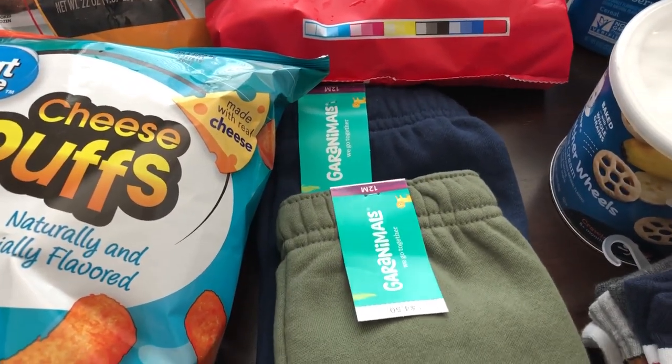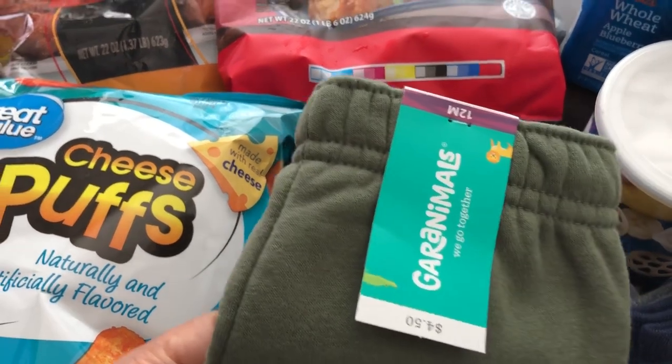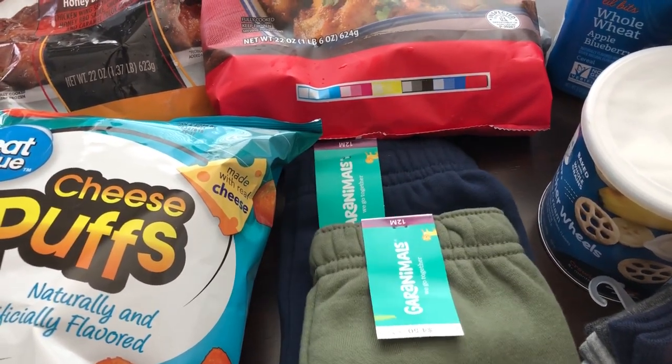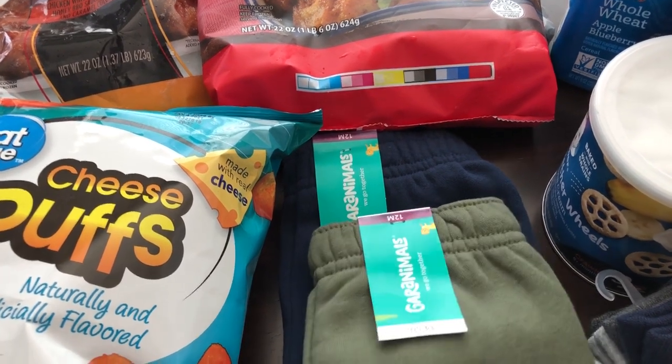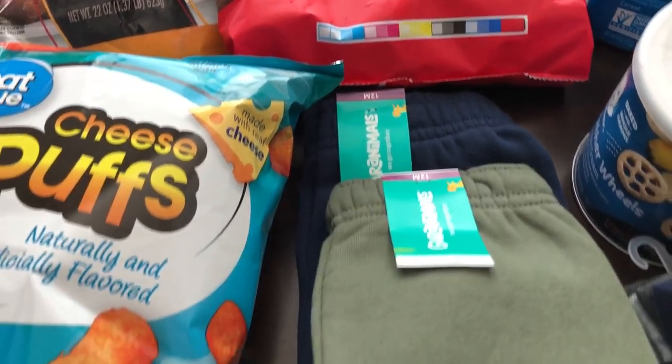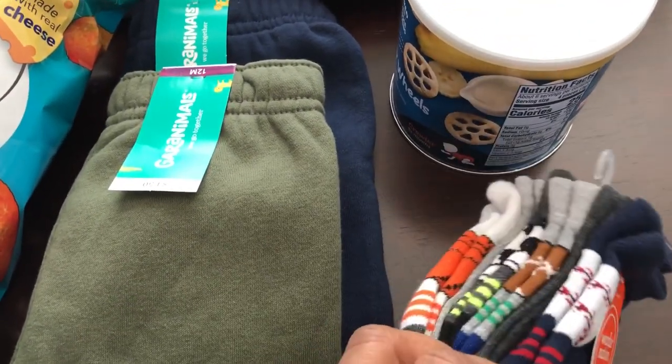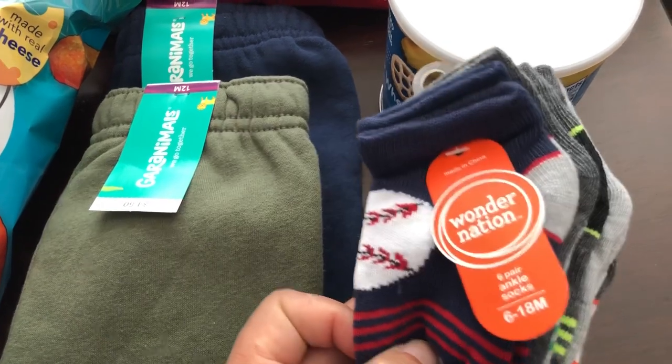Last time I went to Walmart I grabbed Harrison one pair of Garanimals sweatpants and they looked so cute on him and were really easy to wear, so I grabbed him two more — a navy and kind of an olive color. He also needed some socks, so I grabbed six pairs for him.